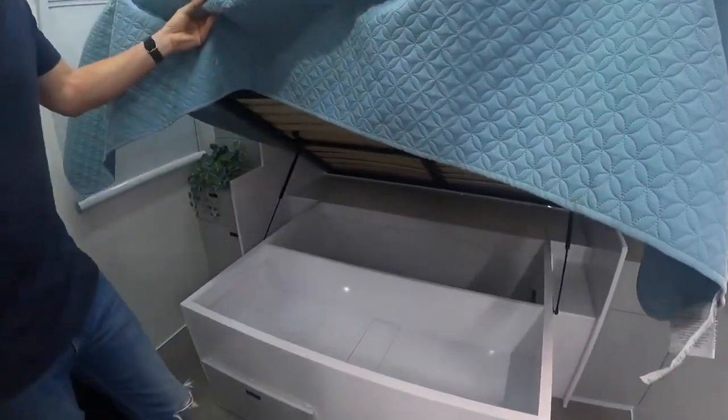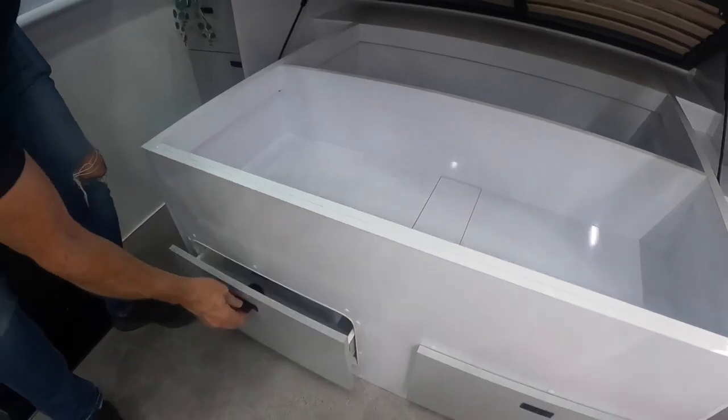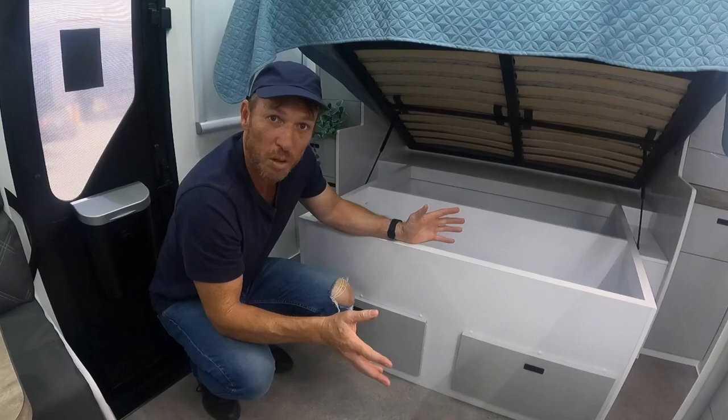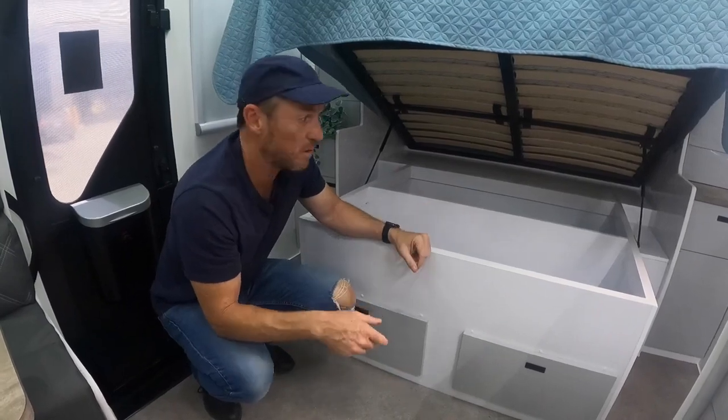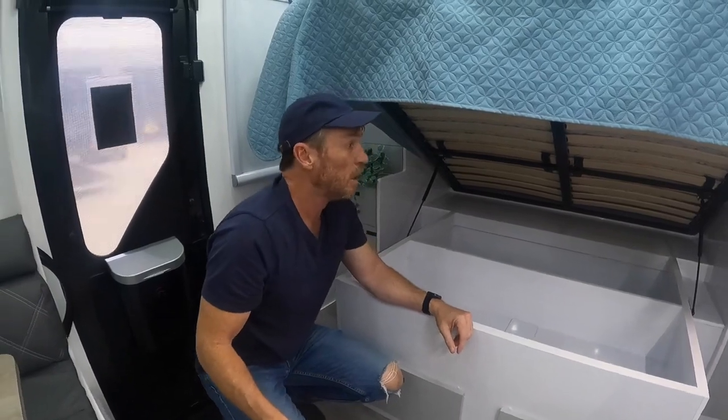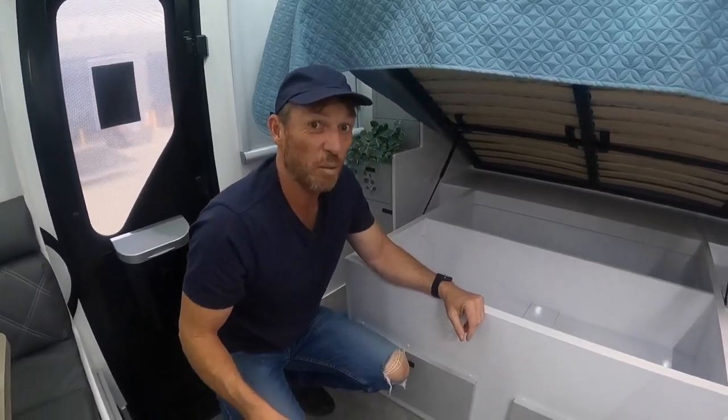There's plenty of storage under the bed, and what I'm really loving is these separate compartments — so your partner can have one side, you can have the other for personal belongings. Socks and jocks, just perfect. Plenty of storage in here and more storage below. You really can be off grid for a long time with this van.